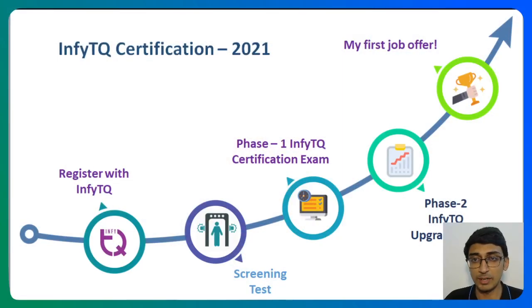Hi everyone, Edist is here to help you prepare for the Infosys NPTQ certification test. It's the much awaited test and it's usually the first element of your placement drives, and this year itself it's also going to be there. Generally the process for NPTQ is like this: you register with NPTQ, and you have to go through a screening test to actually attend the certification exam.